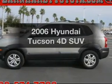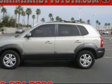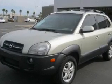Check out this 2006 Hyundai Tucson. Find everything you wanted to ride under one roof with this vehicle, with a reliable engine connected to a smooth shifting automatic transmission.